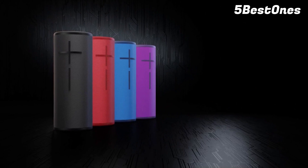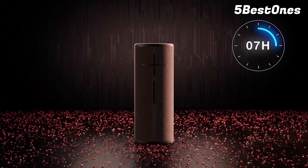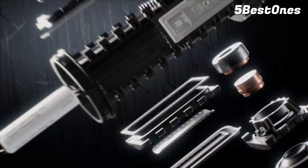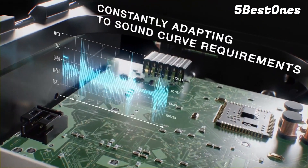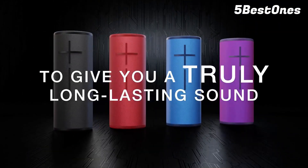The Ultimate Ears Megaboom 3 is very good for outdoor use. It has an incredibly sturdy build, and it's lightweight and portable. Thanks to its 360-degree design, it fills the air with sound from all directions, which is great for parties outside. It has an IP67 rating for dust and water resistance and floats in water, making it well-suited for poolside use. Its nearly 18-hour battery life also lets you use it all day without having to charge it.